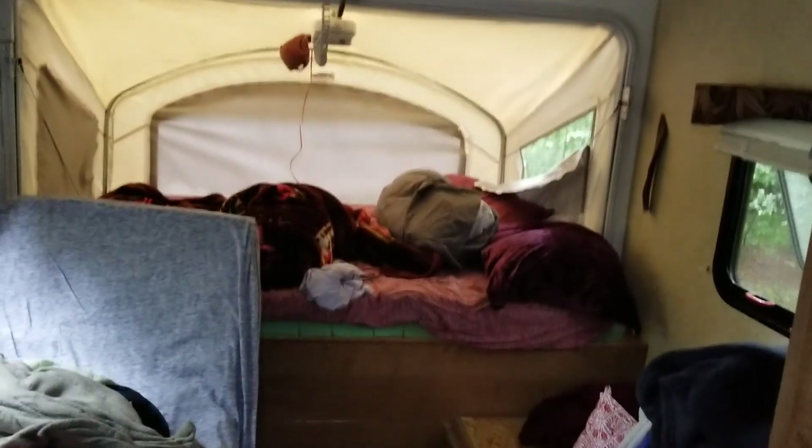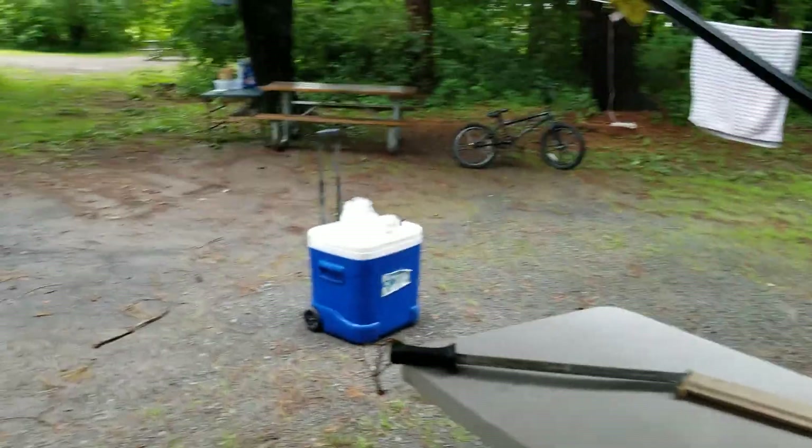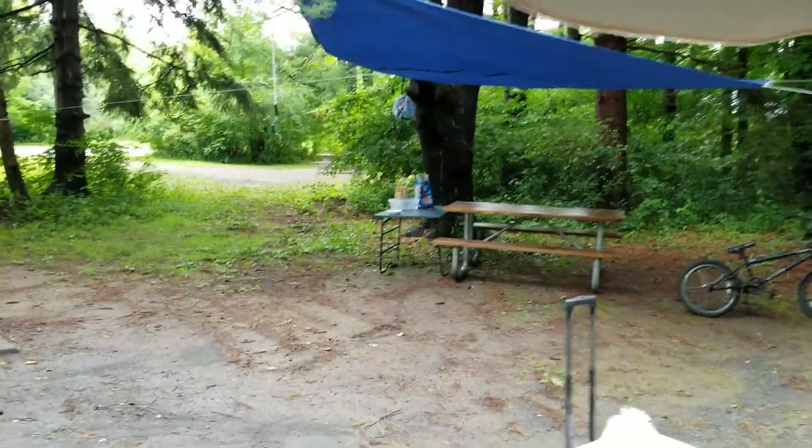We just kind of crashed in here late last night. Plenty of storage, got your fridge over here. It's a little tight inside — I don't really like the layout, but it's actually working out pretty well. No complaints after having used it a couple times now.